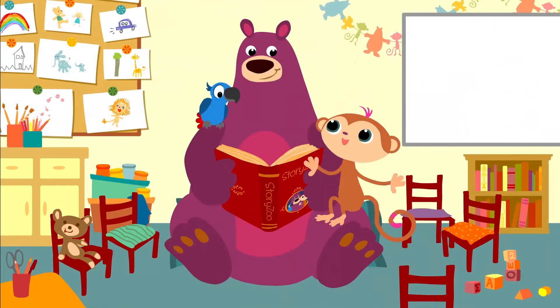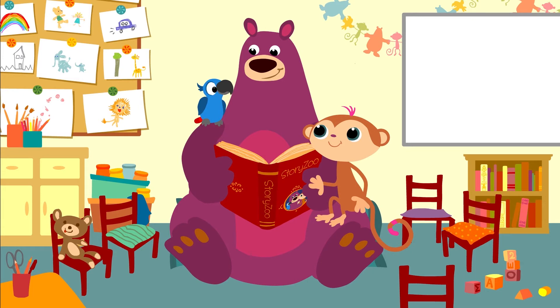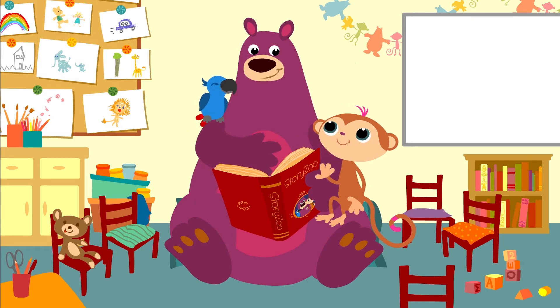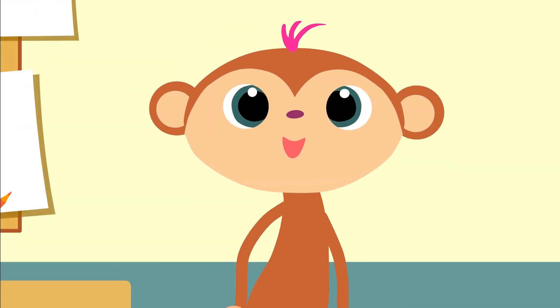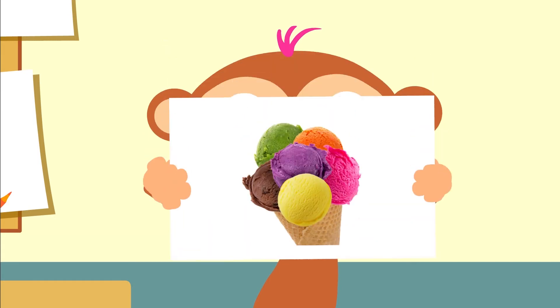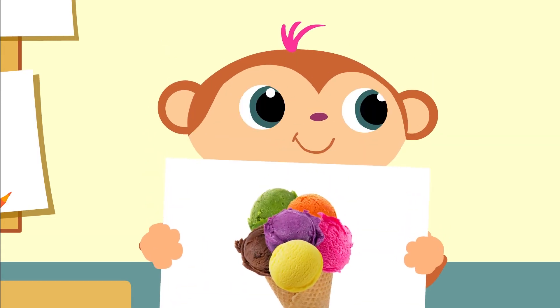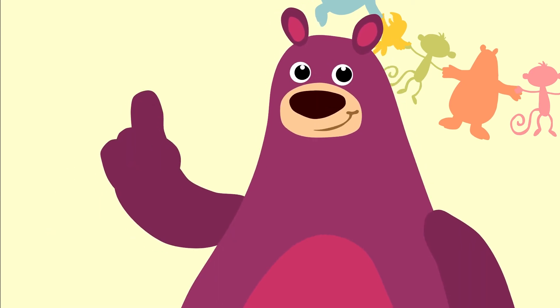That was fun! Did you like it too, Peppa? We've seen lots of good things today. So what did you like most, Toby? The ice cream, because I never saw such a big ice cream! Ha-ha, that's a good one. Then we'll give that picture a nice place on the board. There.